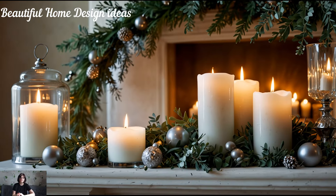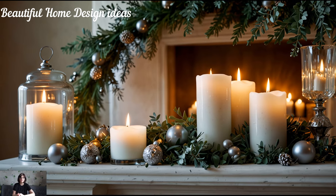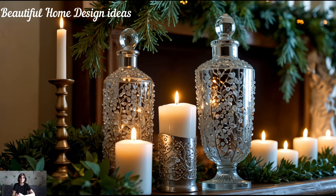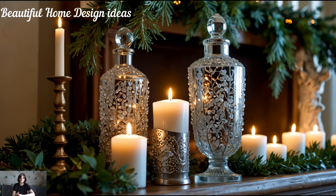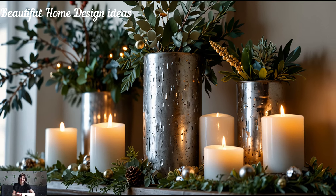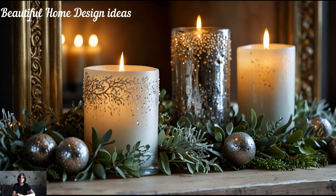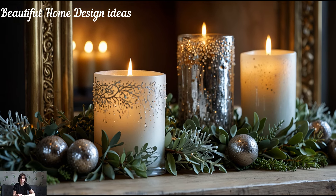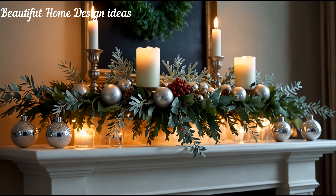One of the biggest trends this year is the modern luxury mantle. Decorate yours with layers of greenery, frosted eucalyptus, and cascading fairy lights to add both a natural touch and a sparkle. Try mixing in metallic candle holders or bold-colored candles to create a stunning contrast against your garland. Crystal or glass decor pieces can enhance that timeless, high-end look and reflect the lights for an even more magical effect. For the ultimate wow factor, add a couple of unique focal pieces like a jeweled deer figurine or an intricate gilded nutcracker.